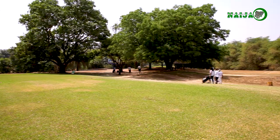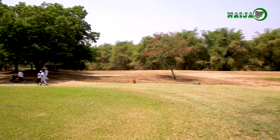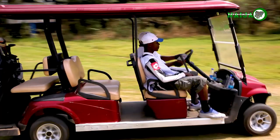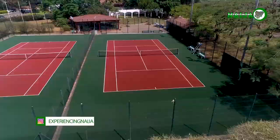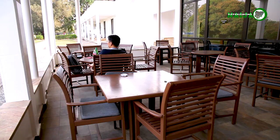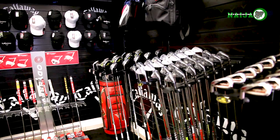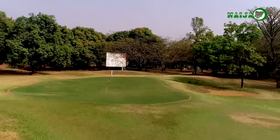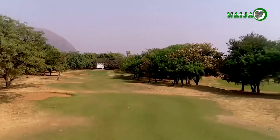The golf club boasts of recreational facilities for members, guests and tourists alike. These include a world-class golf course, a twin tennis court, a four-star restaurant, and a golf pro shop — all of which we explored. One of its most prized facilities is its world-class 18-hole par 72 golf course, which is ranked as one of the best golf courses in Africa.